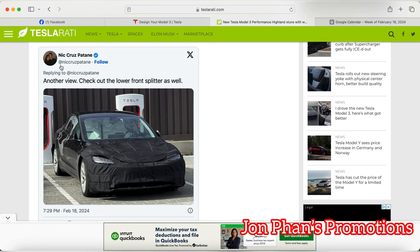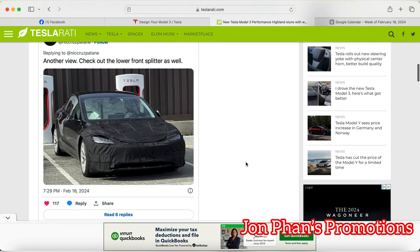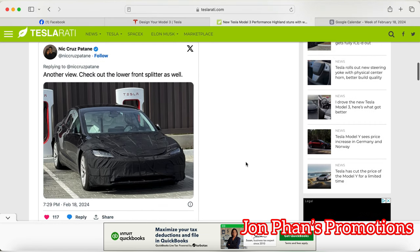There's a picture from a gentleman named Nick Cruz. You can see clearly the headlights are for the Highland, and this vehicle has been spotted in Santa Monica. This is the one that they've been working on and demoing, and that's how we get to see the bucket seats.